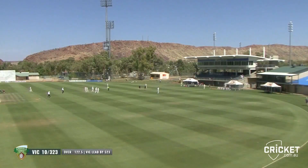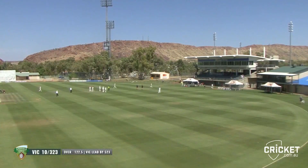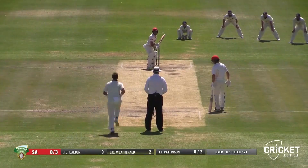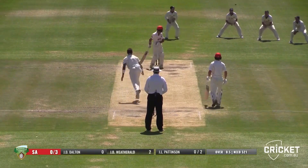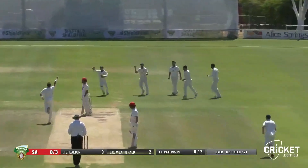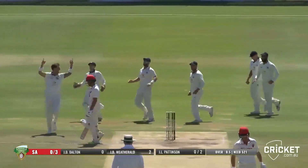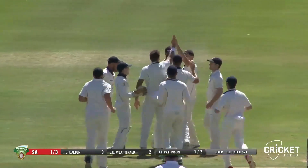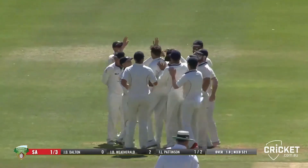A big challenge now for South Australia. We know that Victoria are going to win the Sheffield Shield but I hope South Australia can find some sort of fight to deny them a victory in this game. Wetherald sneaks up and he's caught straight at second slip — a beautiful ball by Pattinson. Cam White takes the catch and that's it for Jake Wetherald, who departs for two.